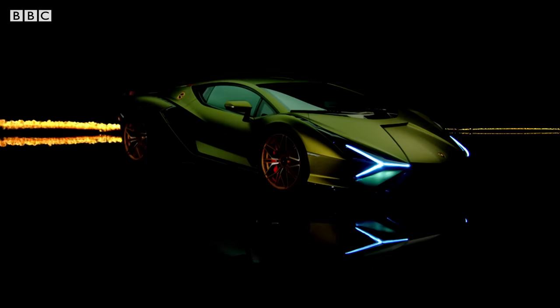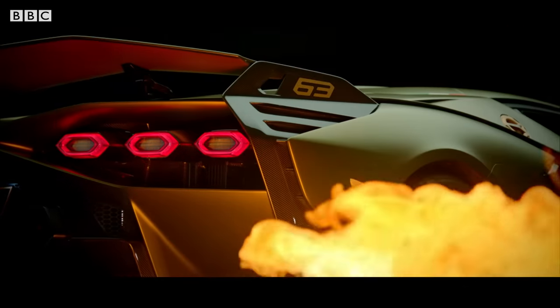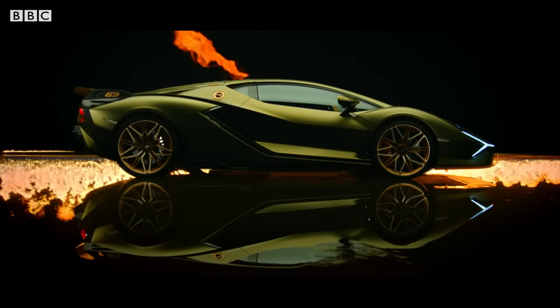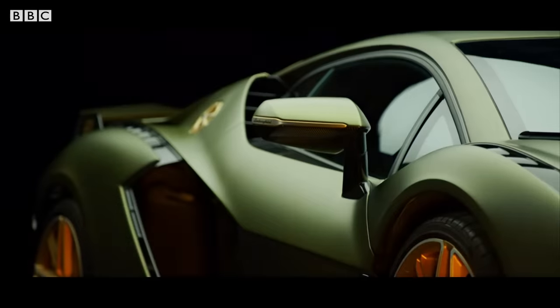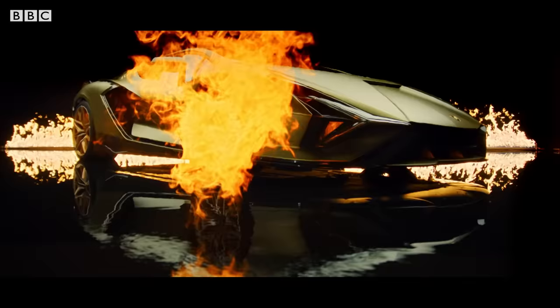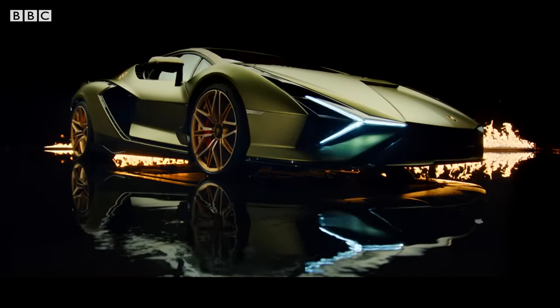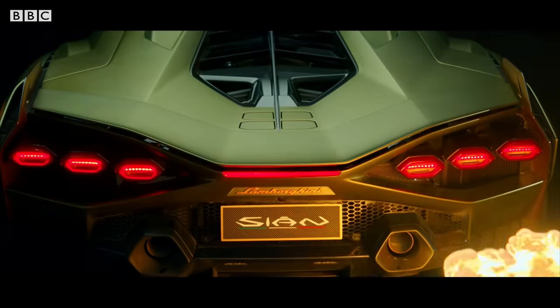This is the Lamborghini Sian. That means Thunderbolt. And that means this is a hybrid. Yes, Lamborghini has finally entered the electric era. And as you'd expect, it's not done it subtly. This spaceship of a supercar melds petrol and electricity to generate over 800 horsepower. It is nothing short of the most powerful Lamborghini ever made.